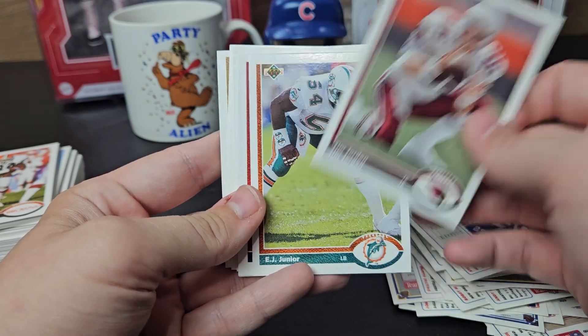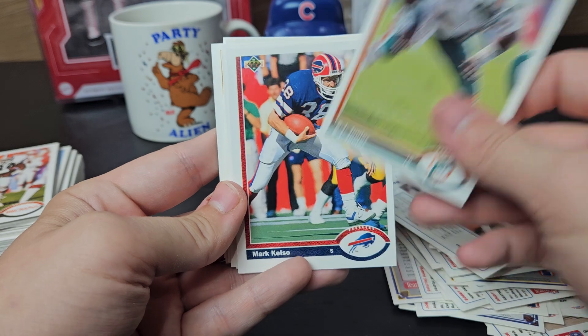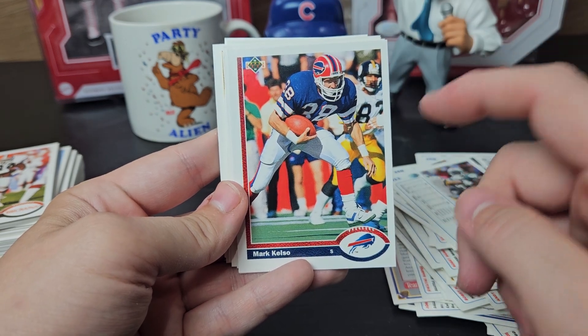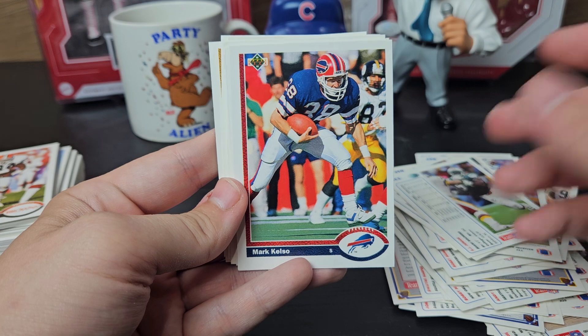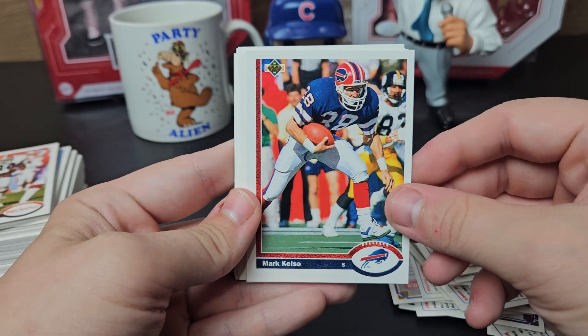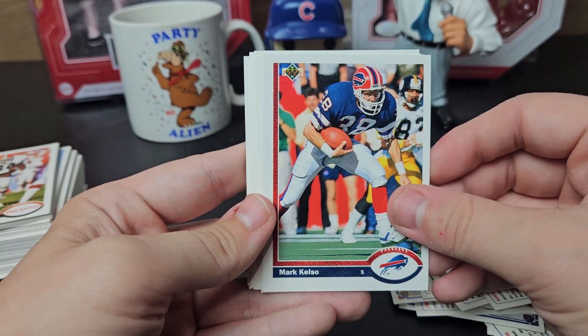Vance Johnson — I got him back pretty fast, and awesome signatures by the way. Steve Jordan, Tim Jordan. EJ Jr. Mark Kelso — not only did he sign all my cards, he wrote a letter back thanking me. He was a very good player back in his day.